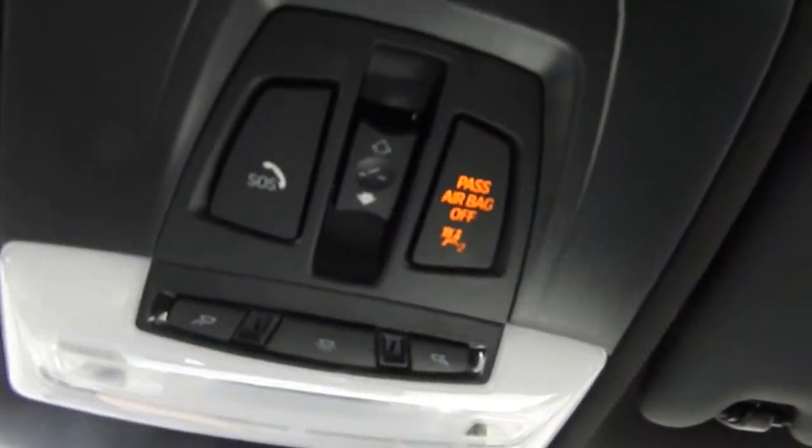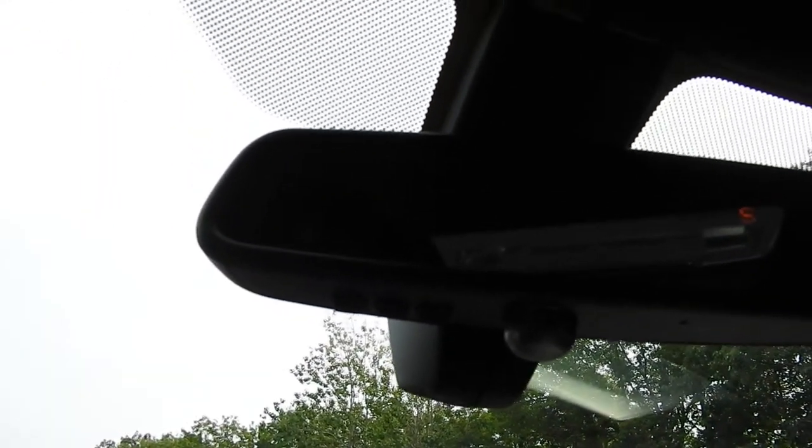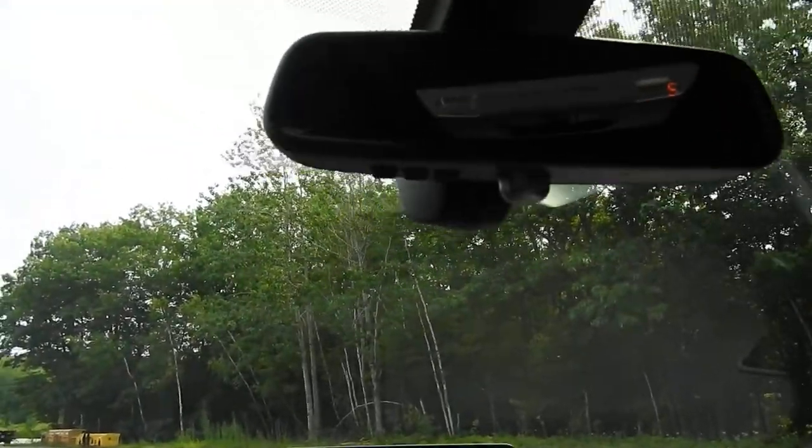You've got your interior lighting controls and power sunroof controls. On the rear-view mirror right here, you have three buttons — you can actually pair three different garage door clickers to this vehicle if you so choose.